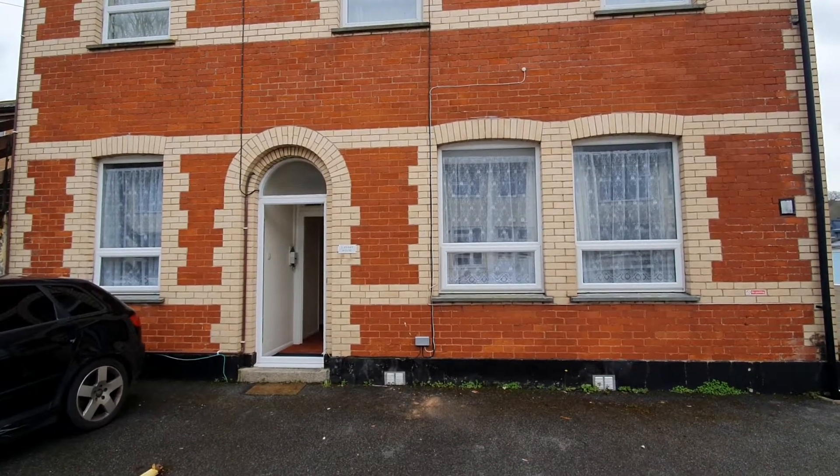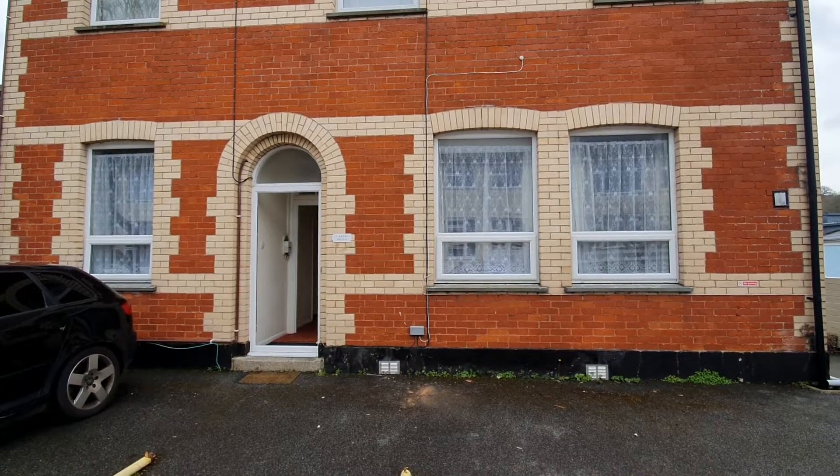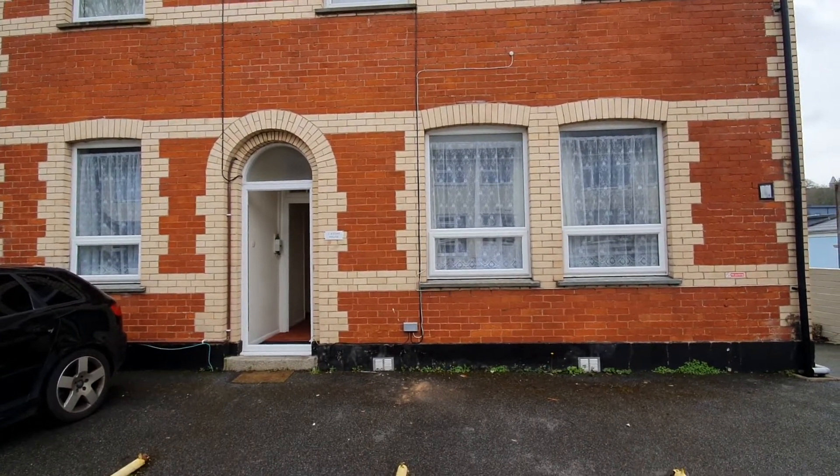This is flat one, Assay House, James Place, Truro, which is a ground floor flat situated in a convenient location close to the city centre.